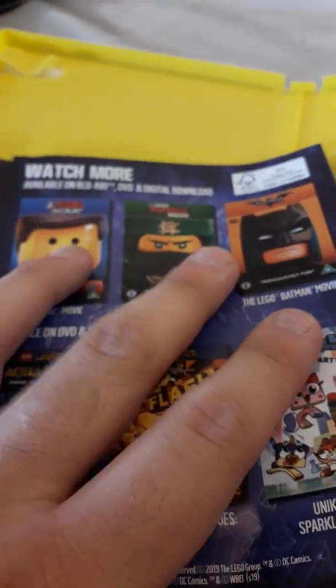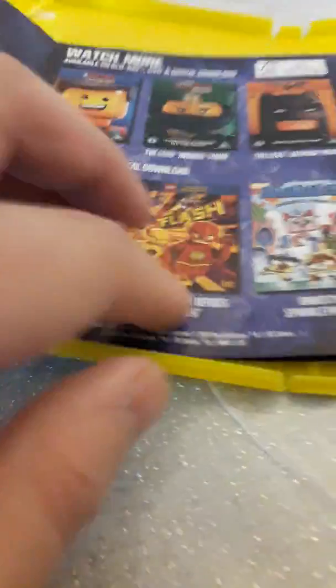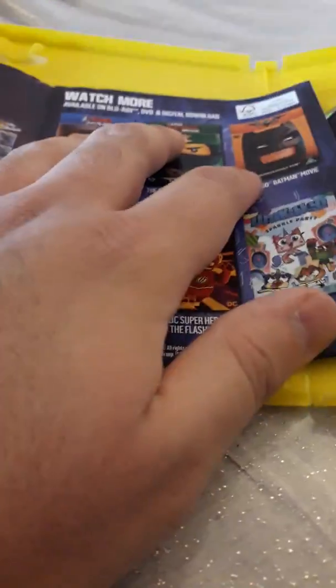I do have Lego Movie, Lego Batman Movie, and Lego Ninjago Movie on DVD, which are all right here. And there's an ad for Aquaman and straight-to-DVD Lego movies, which are different to the actual theatrical release movies.